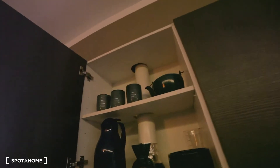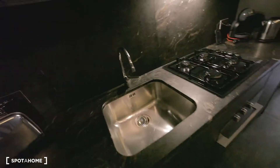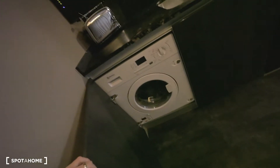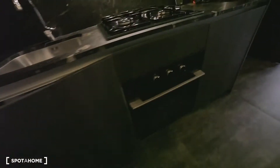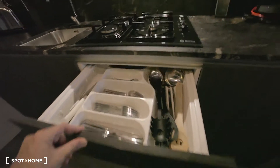Then over here, some more stuff — a few cups in a jar, some more glasses, the water boiler, sink, toaster, washing machine, some storage space, a garbage bin, oven, all the tools you need, and a dishwasher.